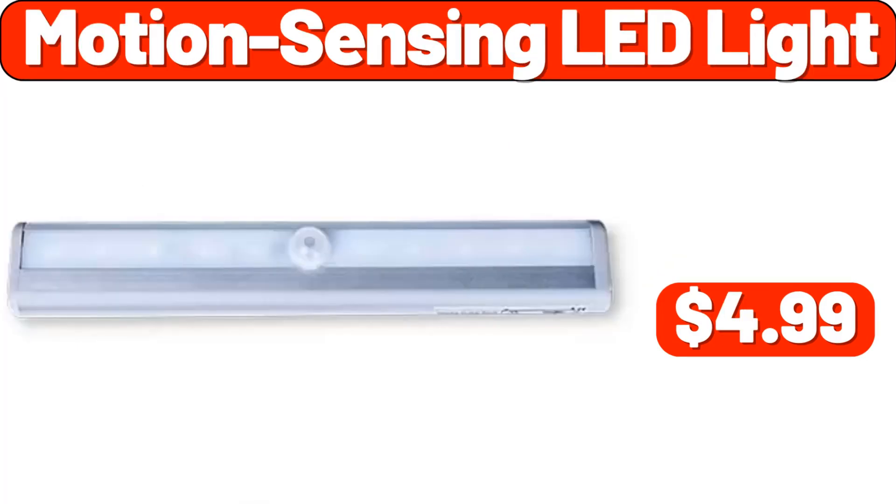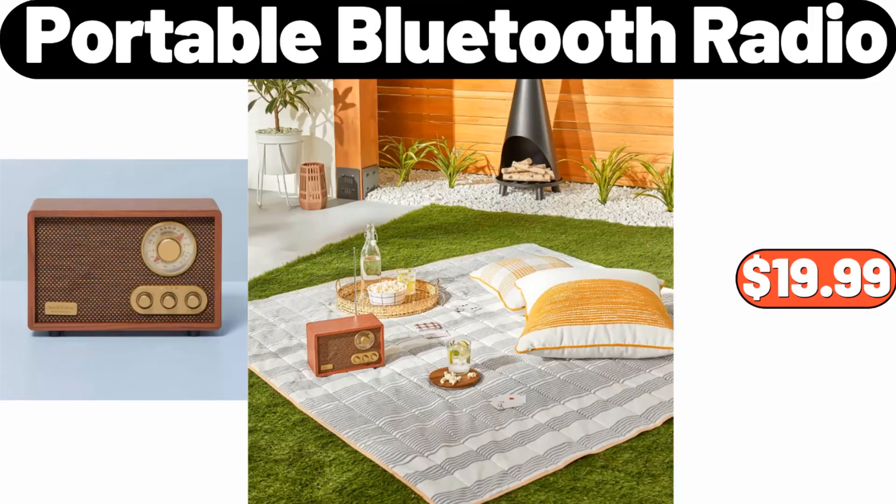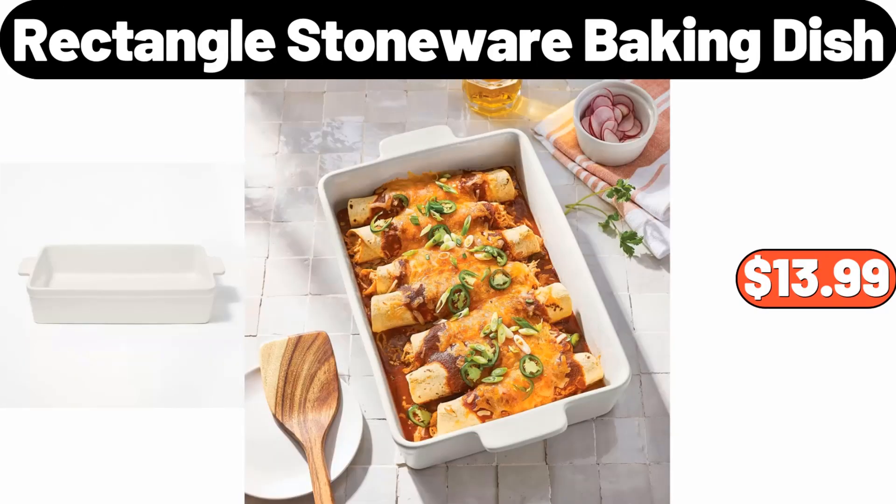Motion Sensing LED Light, $4.99. Regano Oven Ready Lasagna Noodles, $1.65. Portable Bluetooth Radio, $19.99. Rectangle Stoneware Baking Dish, $13.99.